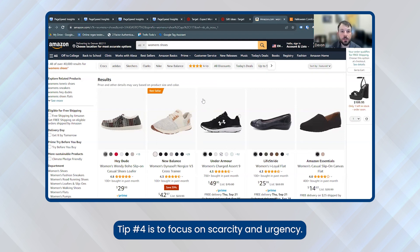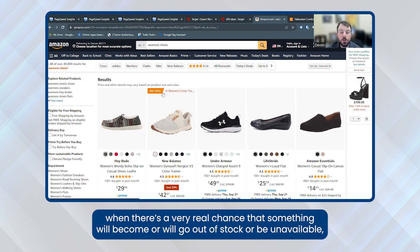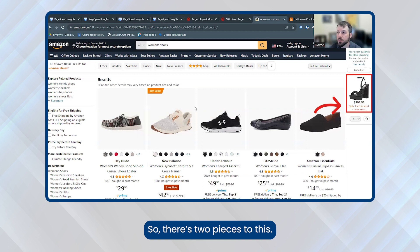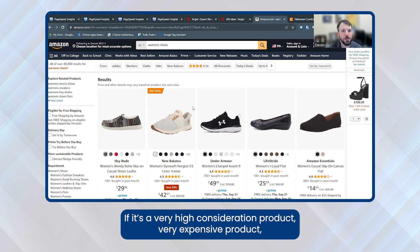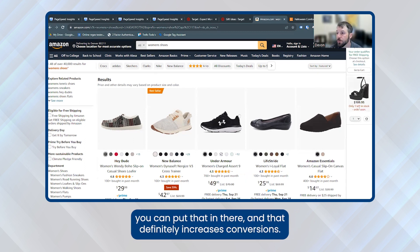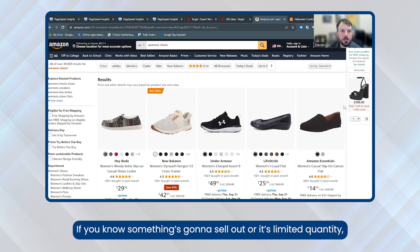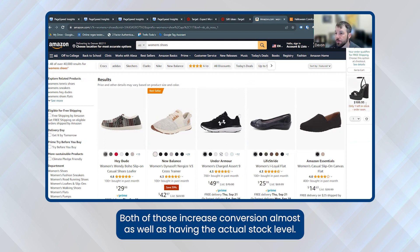Tip four is to focus on scarcity and urgency. This works all year, but even more so during the holidays when there's a very real chance something will go out of stock just because of order volumes. Here's an example on Amazon: 'Only one left in stock — order soon.' There are two pieces to this. One is the threshold — we usually say anything 10 or below, depending on the product. If it's a very high-consideration or expensive product, you could go five or below. As soon as the product hits that stock level, you put that message in, and it definitely increases conversion. You can even do this without access to inventory at the SKU level — if you know something's going to sell out or is limited quantity, you can use a badge that says 'limited quantity' or 'likely to sell out soon.' Both increase conversion almost as well as showing the actual stock level.